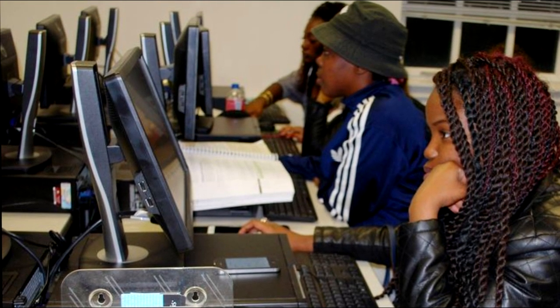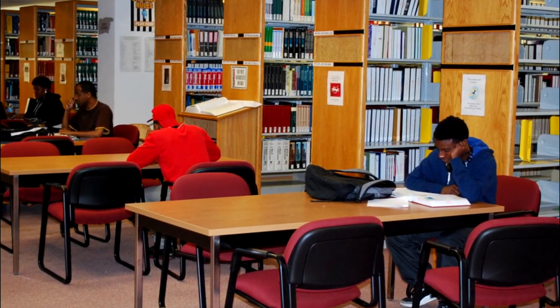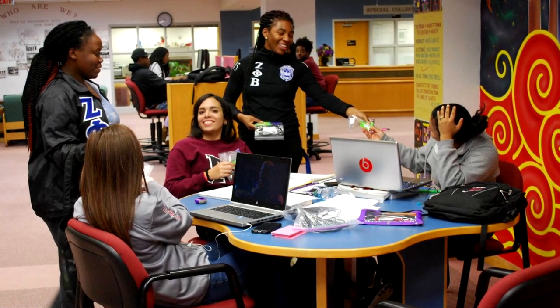The library offers students an interlibrary loan system. You will have access to the libraries of the other University System of Maryland schools. The library is open till 12 a.m. during the week. That's our academic oval at UMES.